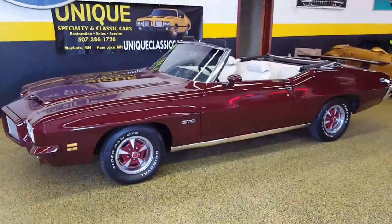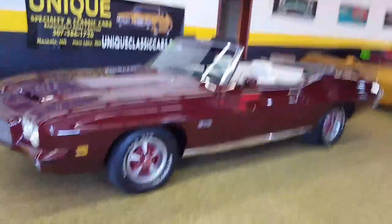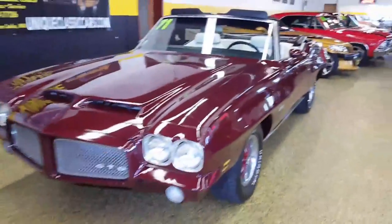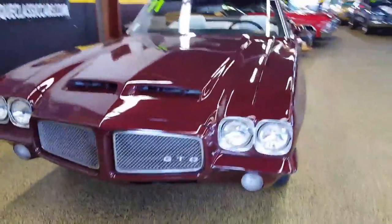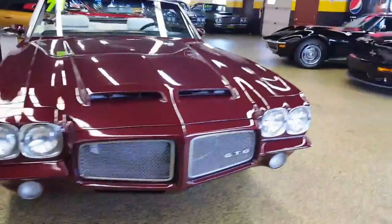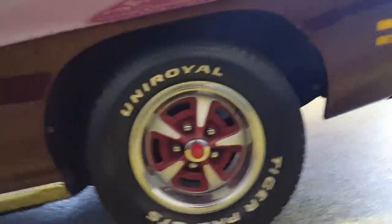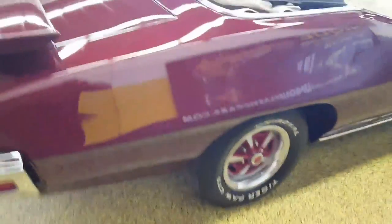Here we have a 1971 Pontiac GTO convertible — this car you don't see every day, that's for sure. Very nice and straight. Nice equipment: it's got power steering, power brakes, tilt wheel, and the Pontiac rally wheels. It's got disc brakes in the front and a nice parchment interior.